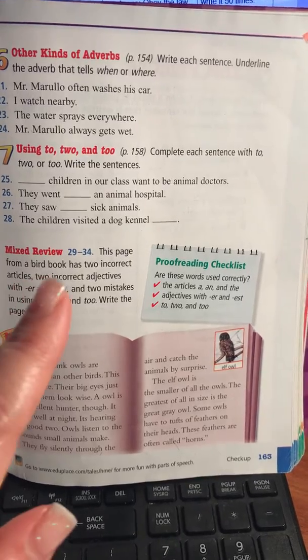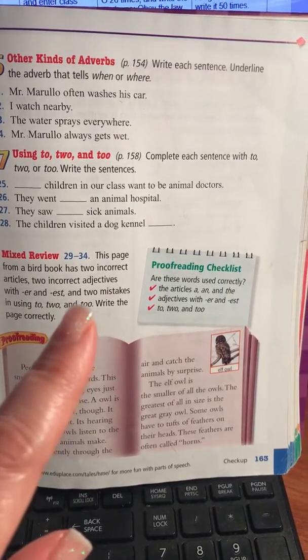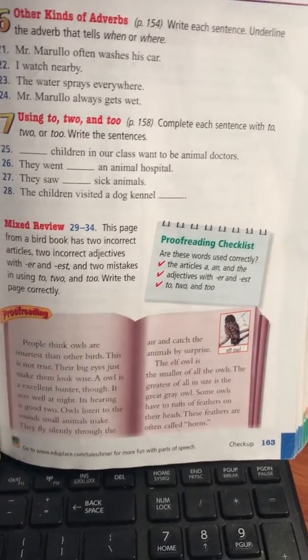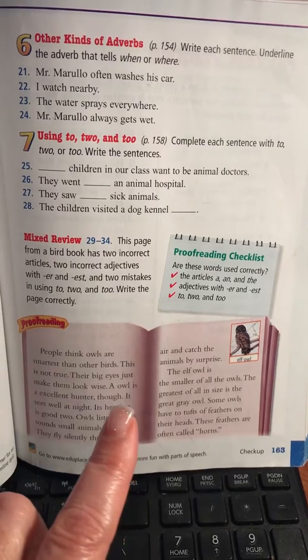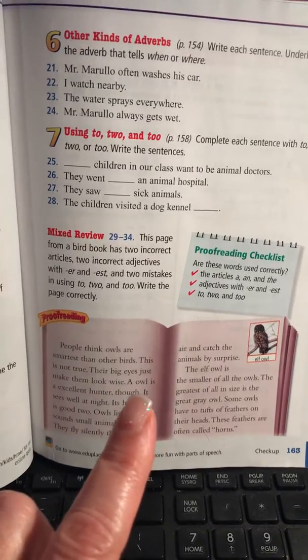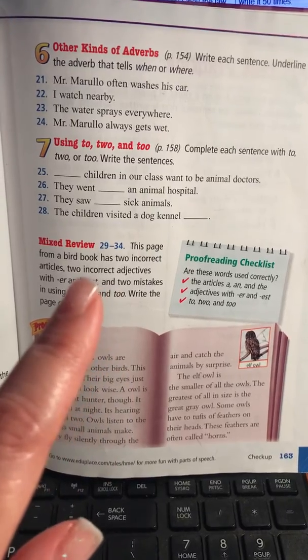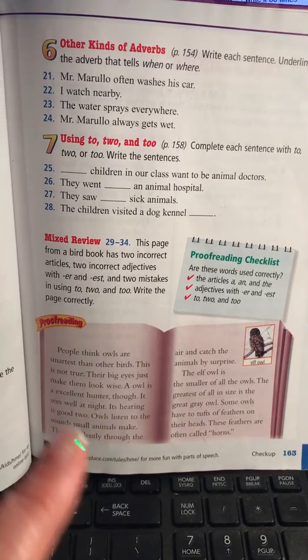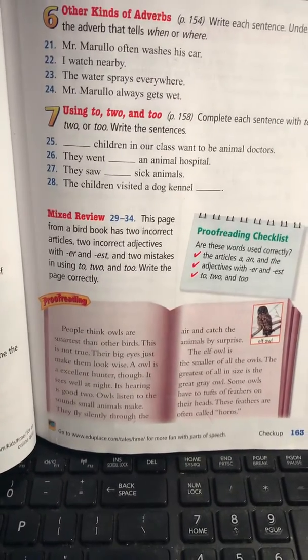Two with the articles, two with the adjectives, and two with to, two, and too. You have to write the page correctly, so you're writing all of this correctly and you are making sure that for the six corrections you make, underline them for me. You should have six words that you fixed so that I could see them.